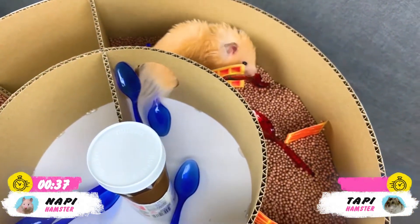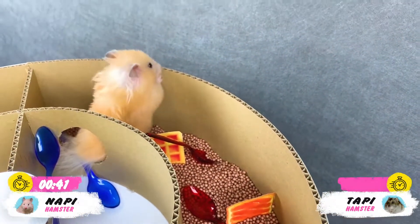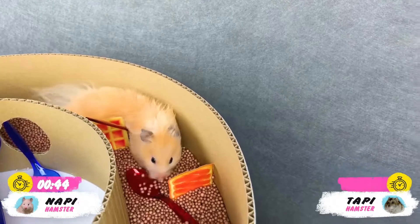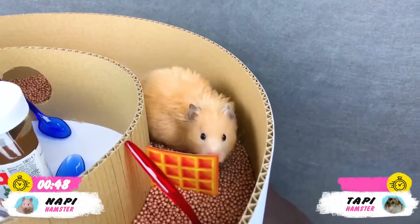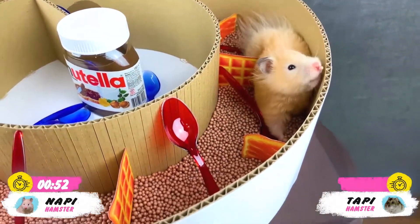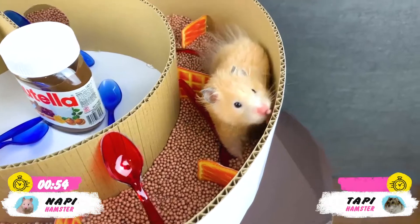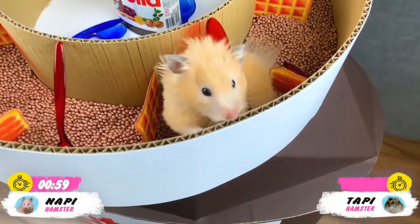Sweet hamster, we don't have much time, we need to hurry! Look how many spoons there are on this floor — it feels like someone was making a maze not for two little hamsters, but for a huge number of furry bears. The blue spoons are passed. Now the task for the hamster is more difficult: to go through all the Belgian waffles and not bite off a single piece.